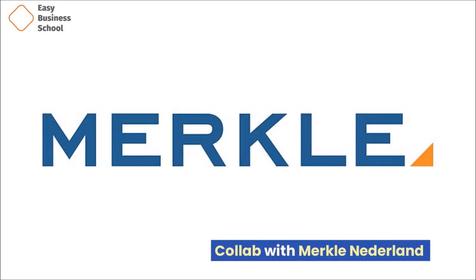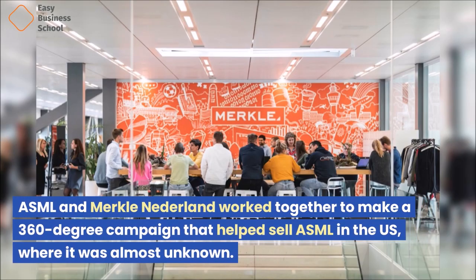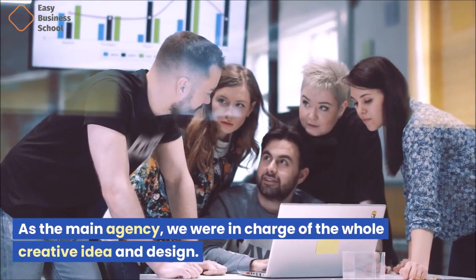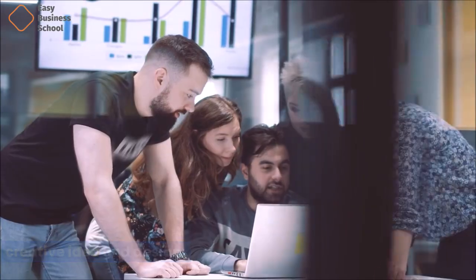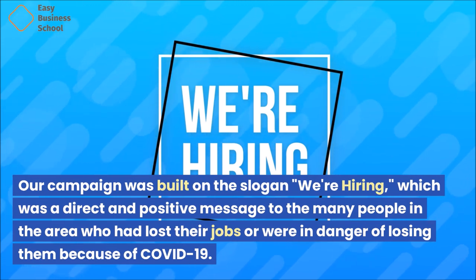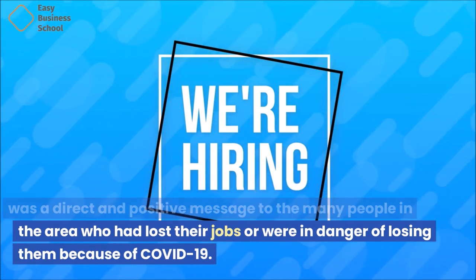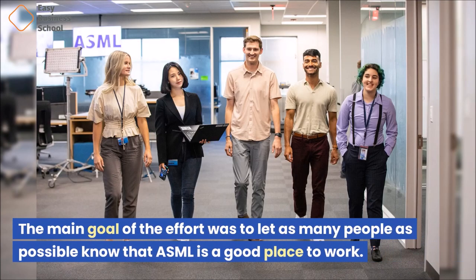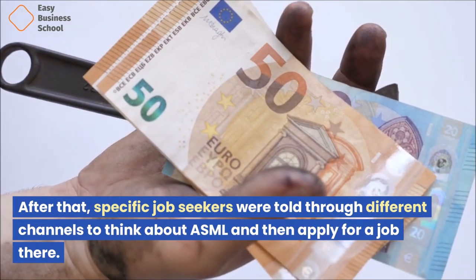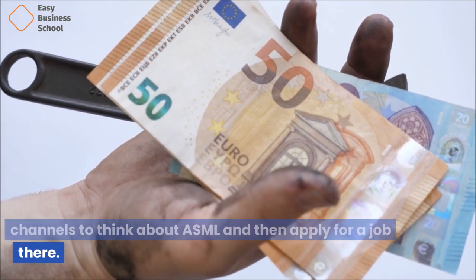ASML and Merkle Nederland worked together to make a 360-degree campaign that helped sell ASML in the U.S., where it was almost unknown. As the main agency, they were in charge of the whole creative idea and design. The campaign was built on the slogan 'We're Hiring,' which was a direct and positive message to the many people in the area who had lost their jobs, or were in danger of losing them because of the COVID pandemic. The main goal was to let as many people as possible know that ASML is a good place to work, and specific job seekers were directed through different channels to think about and apply for a job at ASML.